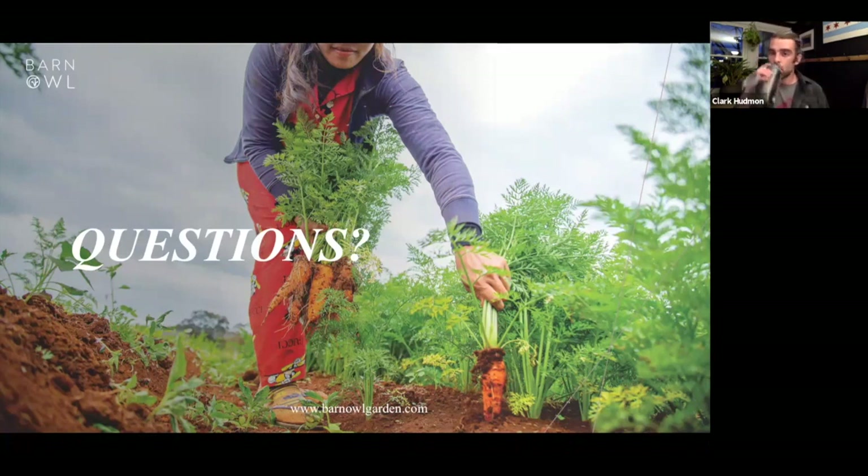Thank you so much, Clark — tons of great information. I have some questions queued up. To enter questions, open the Q&A window along the bottom of your screen. Our first question is about how to prevent or treat powdery mildew on pumpkins.